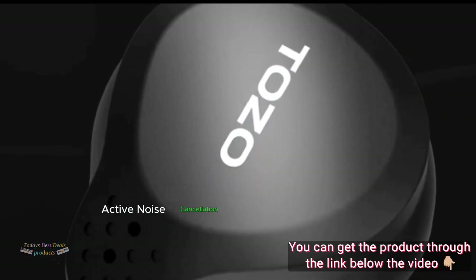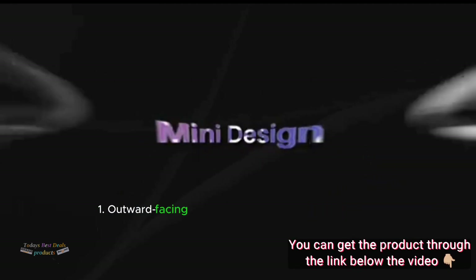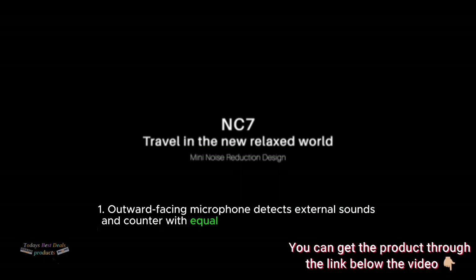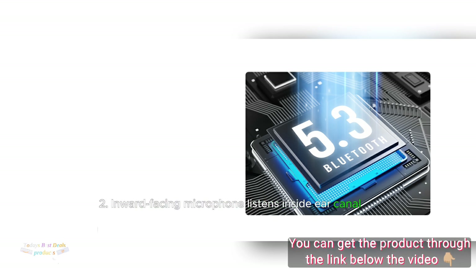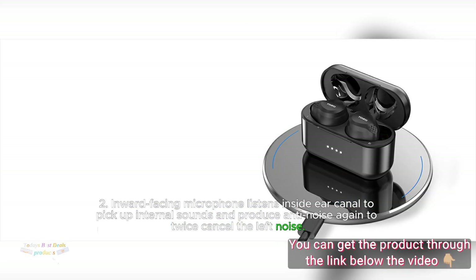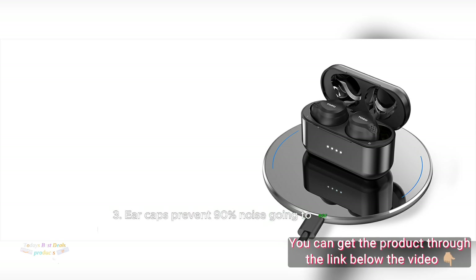Active Noise Cancellation: Hybrid 3-Layer Active Noise Cancellation. 1. Outward-Facing Microphone detects external sounds and counters with equal anti-noise to first cancel noise. 2. Inward-Facing Microphone listens inside the ear canal to pick up internal sounds and produces anti-noise again to twice cancel the remaining noise. 3. Ear Caps prevent 90% of noise from reaching the ear canal.